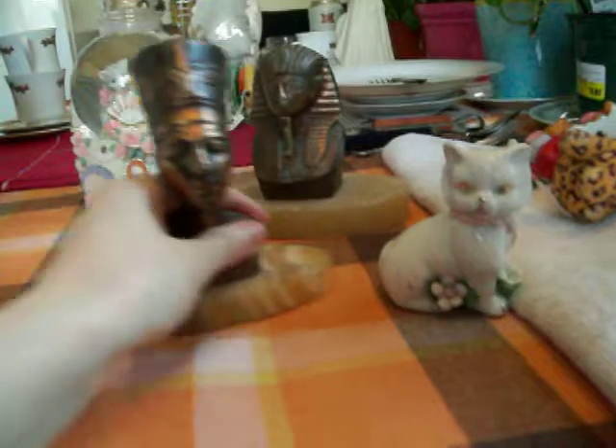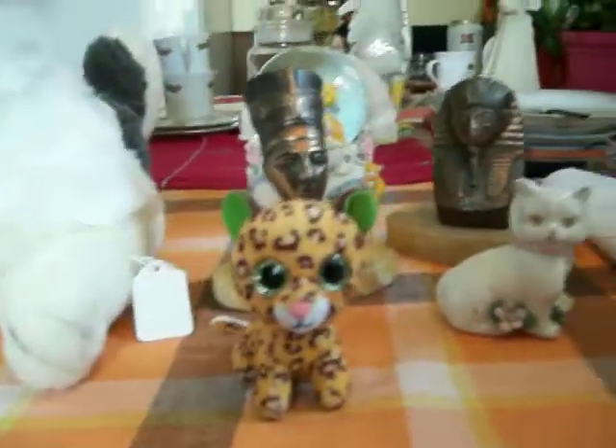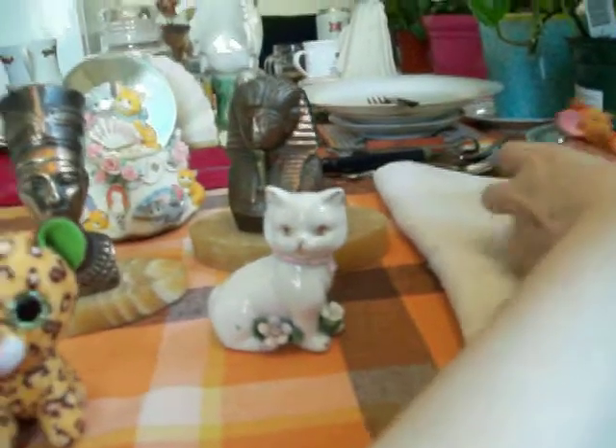So yeah guys, I just thought I'd share with you this garage sale haul that I got today. Thanks for watching, bye.